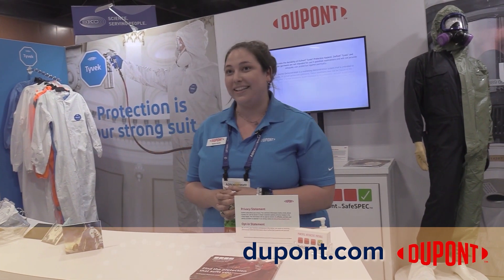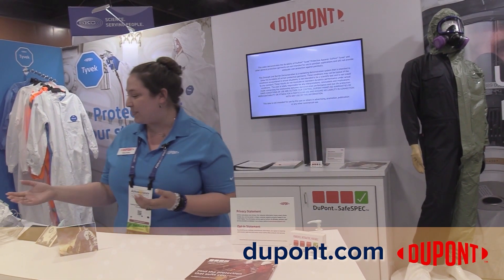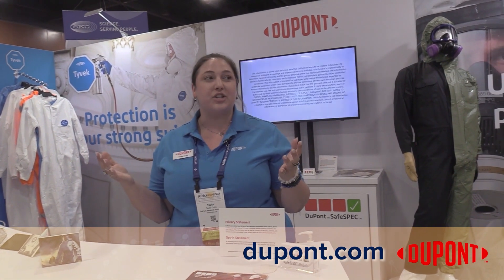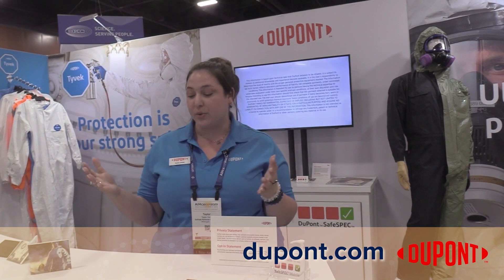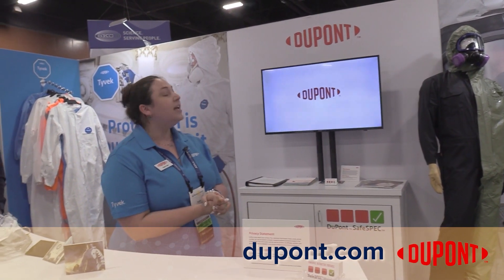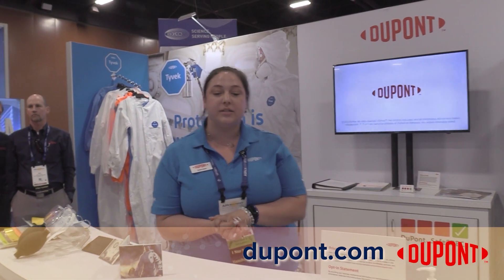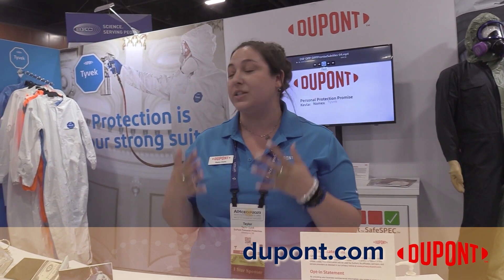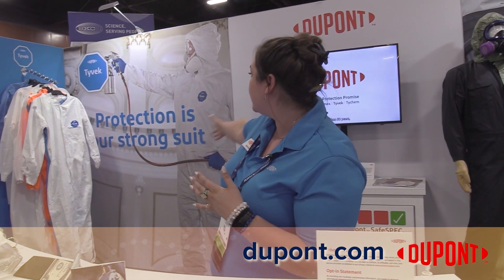We also did the bubbler demonstration — it's a great show and we're excited to be here. Other resources include our resource center with great video demonstrations. A lot of times you'll hear people say, 'I'm wearing a white suit, I'm in Tyvek,' and that's not always the case. You want to look for that blue patch, as you can see here.